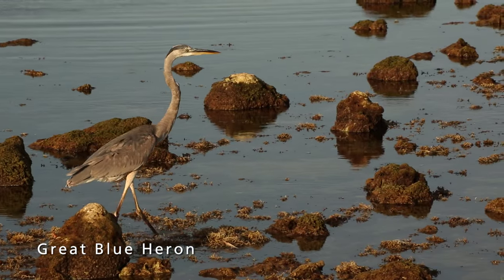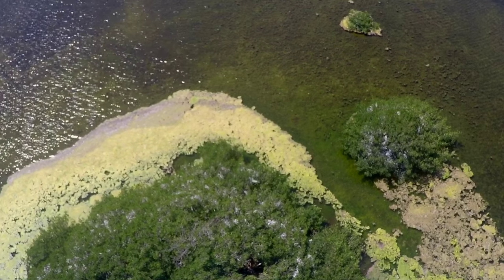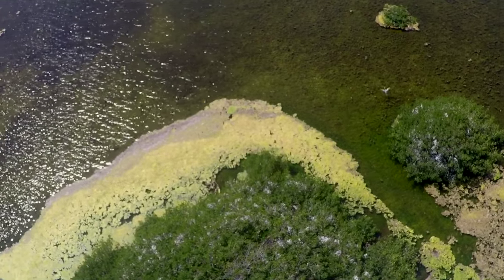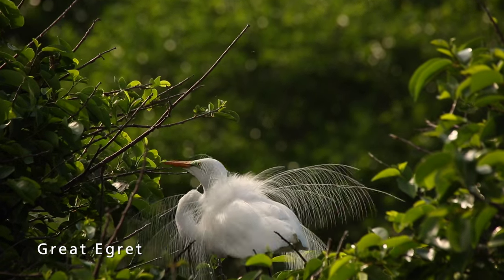These nesting bird colonies are the source of these water birds. Because they're at the top of the food chain, they are pretty much like the canary in the coal mine. And if their population starts to dip down, we'll know that there's a problem in the ecosystem.